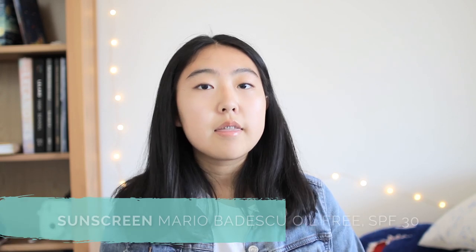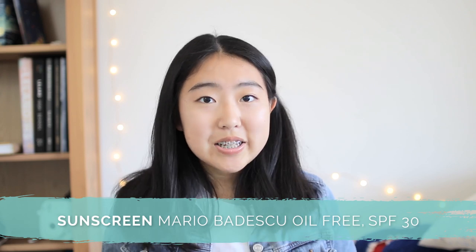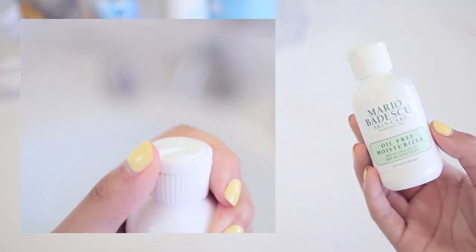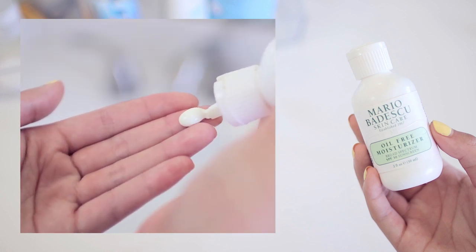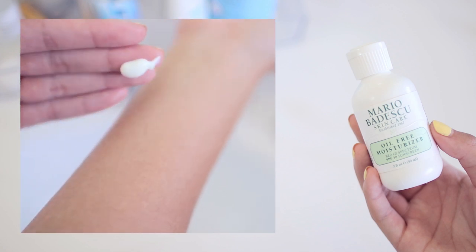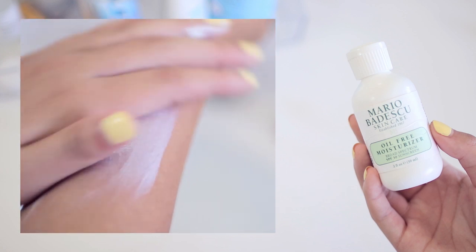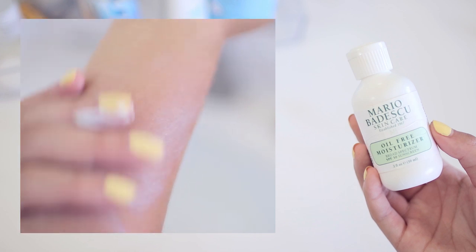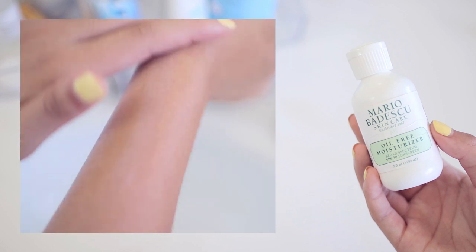In the past, the main SPF protection in my routine has been the Mario Badescu Oil-Free Moisturizer with SPF 30. My skin is quite sensitive and I'm apparently allergic or reactive to a lot of sunscreen ingredients, especially chemical sunscreens, but this was just the first one I tried that didn't mess me up. Now I'm transitioning away from it because it contains a fragrance that I'm really starting to notice, and it costs a lot more than I'd like to pay for a daily sunscreen.